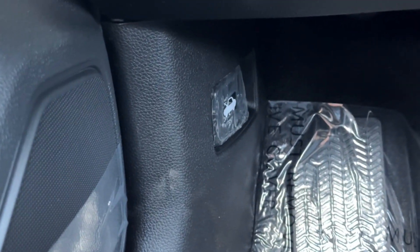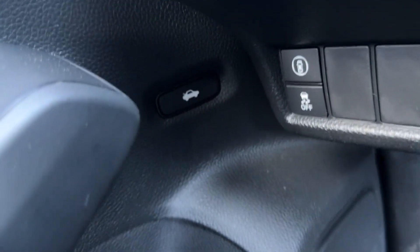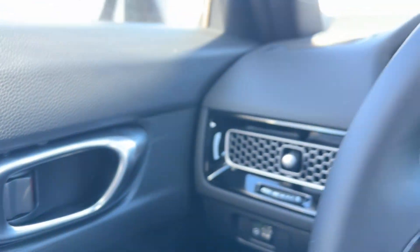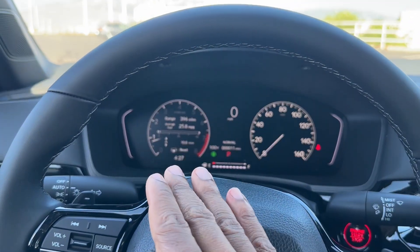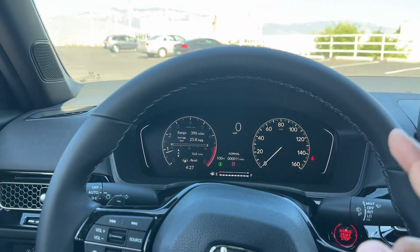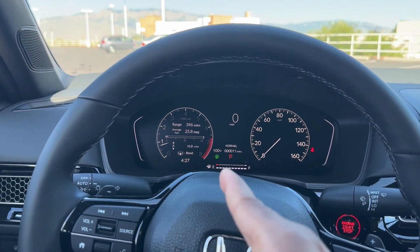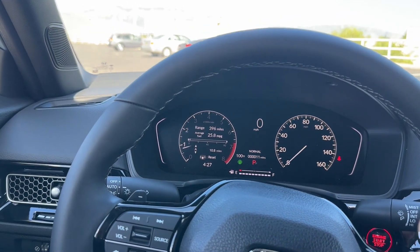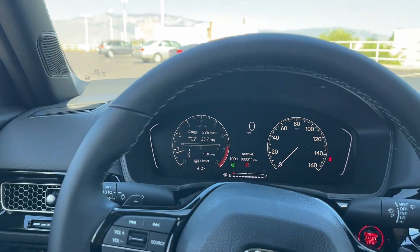You have a hood latch and a trunk pop button. Coming to the dash, every Civic besides the Touring gets a half-digital, half-analog instrument cluster. The Touring gets a full digital cluster, which I love — but the half-digital, half-analog is actually pretty nice, and even a base model gets the same design, which is cool.